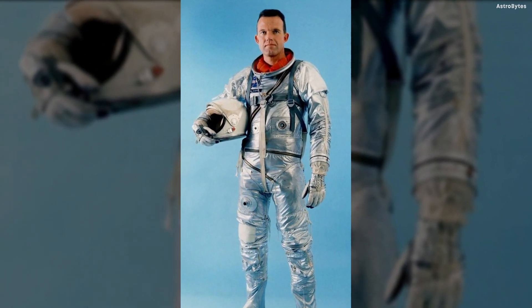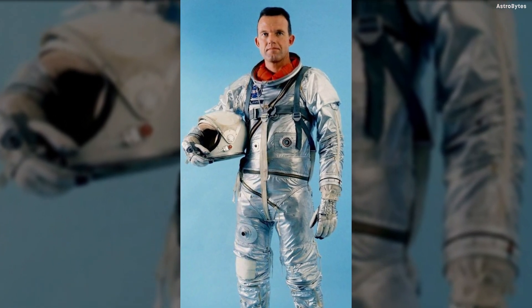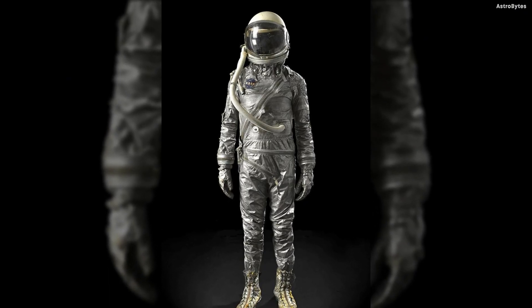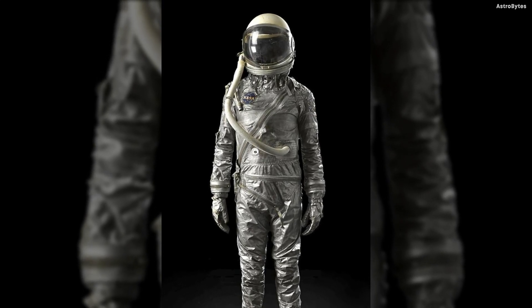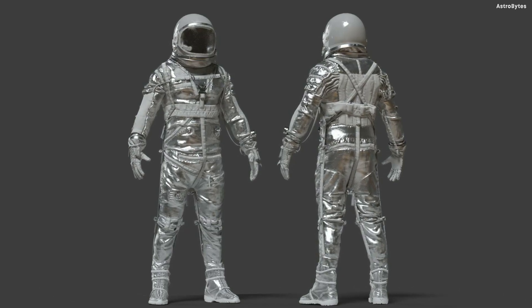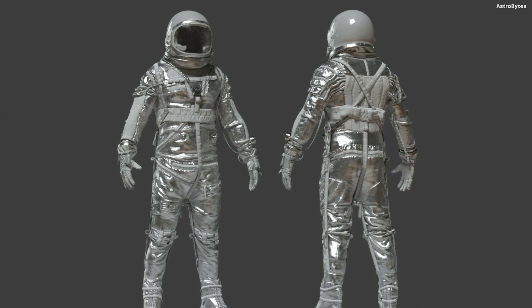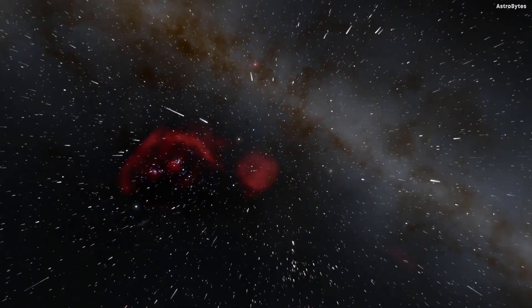Mercury Space Suit, United States — initially designed as a suit for U.S. military pilots, the Mercury space suit's lightweight and highly mobile design was intended for use in unpressurized high-altitude planes, but proved a good starting point for the Mercury space project. Like the Navy Mark 4, the Mercury space suit was designed as a safety precaution in case the ship's cabin rapidly depressurized.